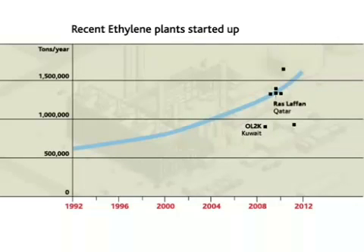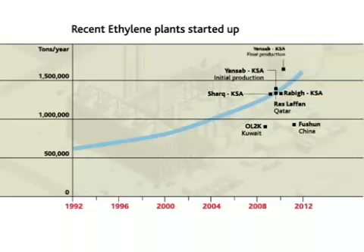OL2K in Kuwait, Ras Lafan in Qatar, Khushun in China, and Shark, Rabig, and Yansab in Saudi Arabia. Yansab's final production should reach 1.7 million tons per year.